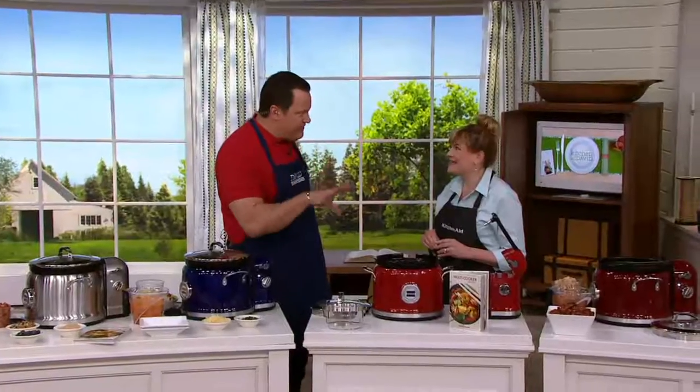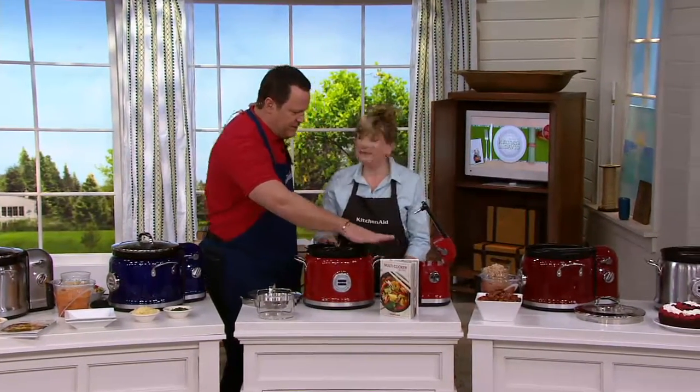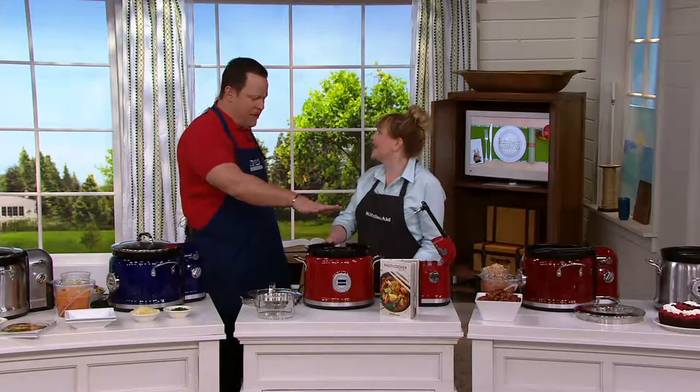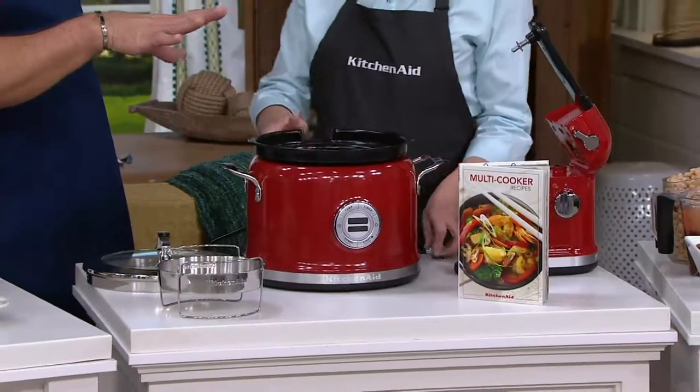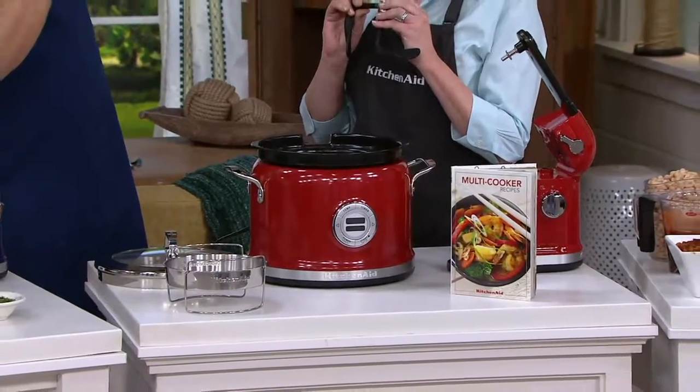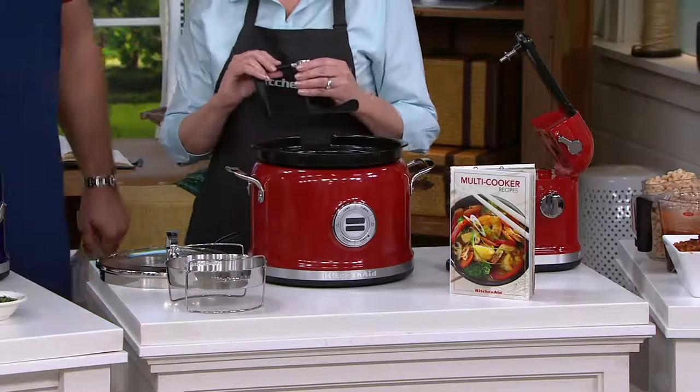Because this has 11 different functions, comes with a great cookbook with 50 recipes inside, each with its own color photo, and everything that you need to get going. This will even stir for you and you go hands-free. This is awesome. I need to let you tell us about this item. It's the first time ever we've offered this at a special sale price.